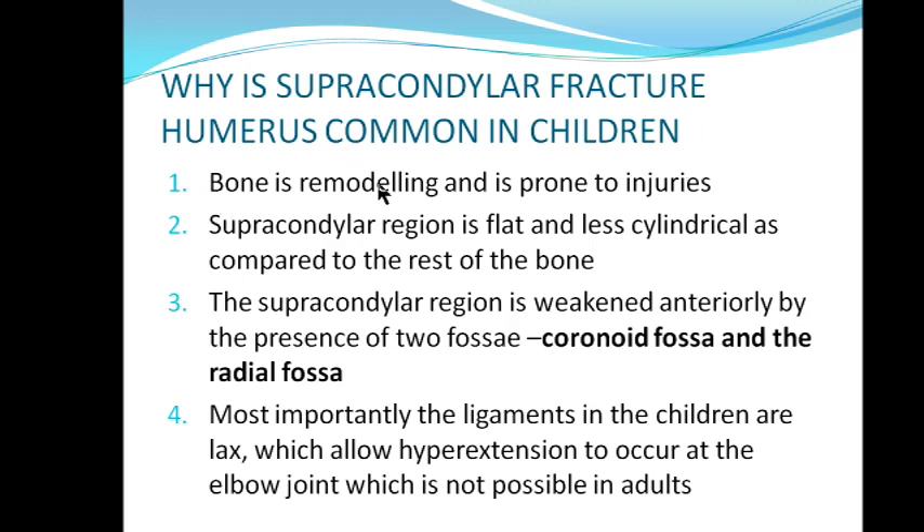There are certain reasons why this fracture is common in children. Number one — in small children there is bone remodeling; the remodeling process is very long in children, so as it is continuously remodeling, it is more prone to injury. Second, the supracondylar region is flat and less cylindrical compared to the rest of the bone — the humerus is first cylindrical then gradually becomes flattened at the bottom, making it more probable for fracture.